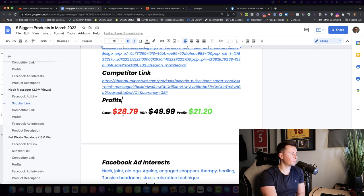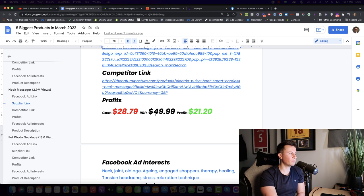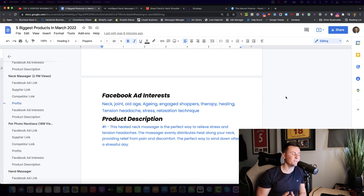For profit margins, the cost is around $28.79. I recommend a retail price of $50 — the current sellers are at 46 British pounds, which is about $60 to $65, so you can sell it cheaper and still leave a healthy profit margin of over $20 per sale. For Facebook ad interests I'd recommend neck pain, joint pain, old age, aging, engaged shoppers, therapy, healing, tension headache, stress, and relaxation techniques.